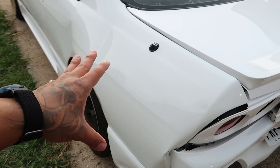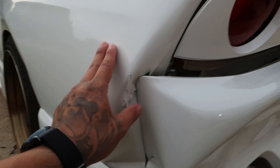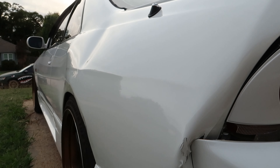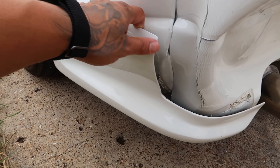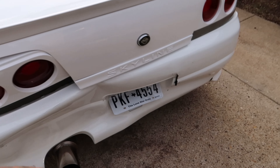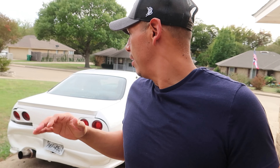The biggest concern is the quarter panel — this part right here. That got pushed in and popped out. My license plate is all bent up. Everything else on the car runs fine — lights still work and everything. But the damage is bad.